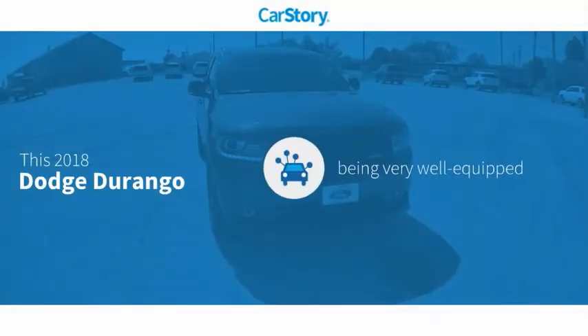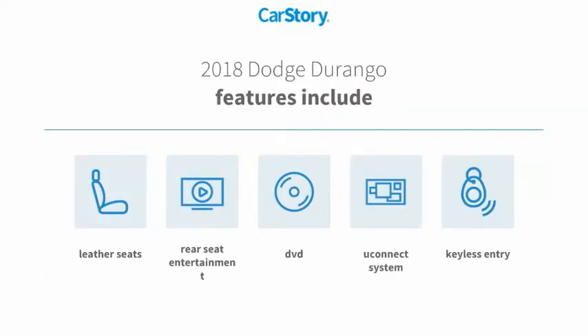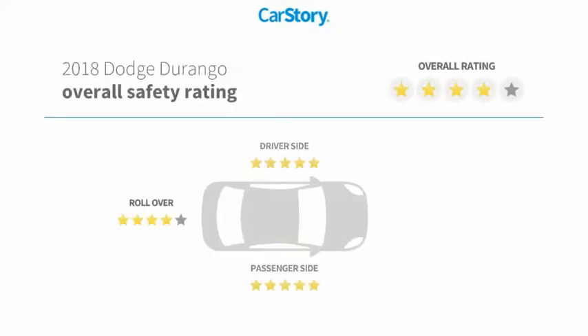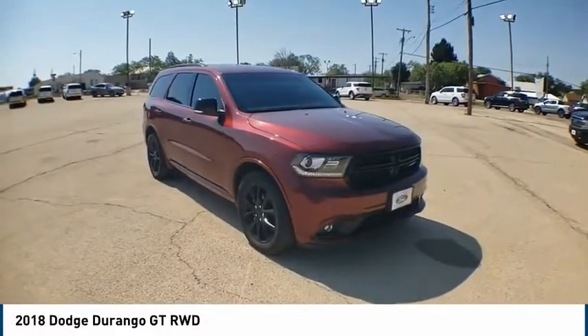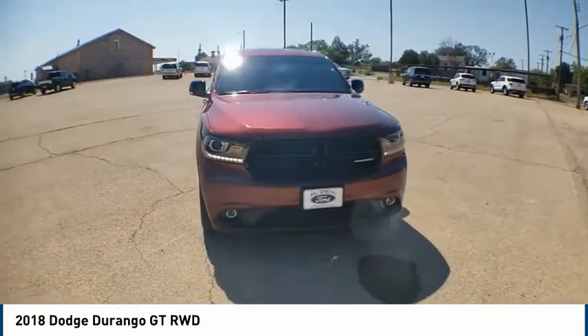CarStory research indicates this vehicle as being well equipped with popular features. Features also include keyless entry, leather seats, and the uConnect system. With these ratings, take a ride in the 2018 Durango.